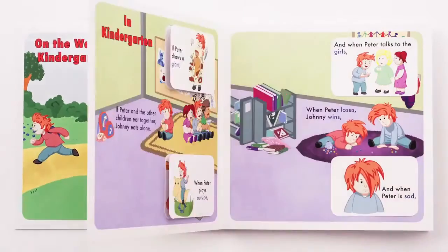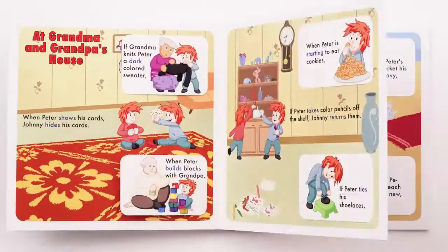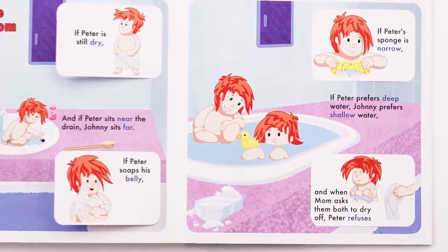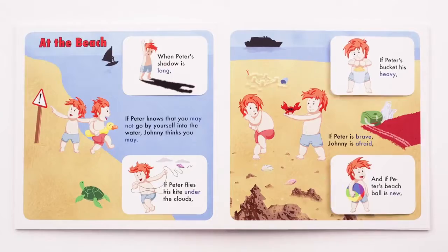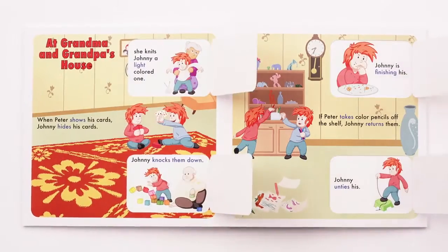Children love books that show opposites. This book has the added advantage of also describing adventures during one day in the life of Peter and Johnny — at the playground, at the beach, at Grandma and Grandpa's house, and more.